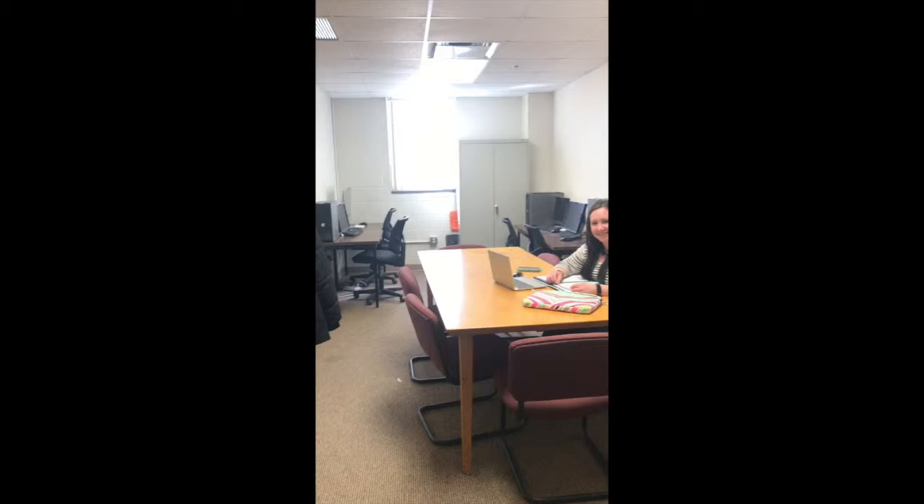We have two classrooms on this floor. This one is primarily for undergrads, where they are diligently taking a test. In here we provide workspace for our undergraduate and graduate students — this is our undergraduate work room, with a computer set up and space to study throughout the day.